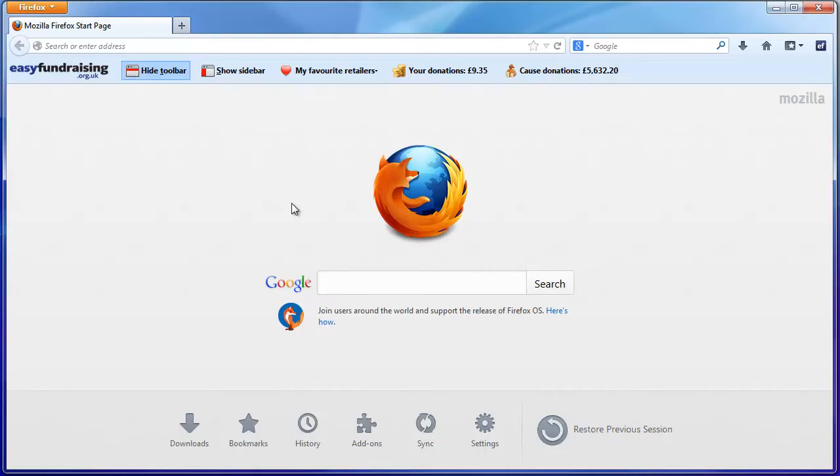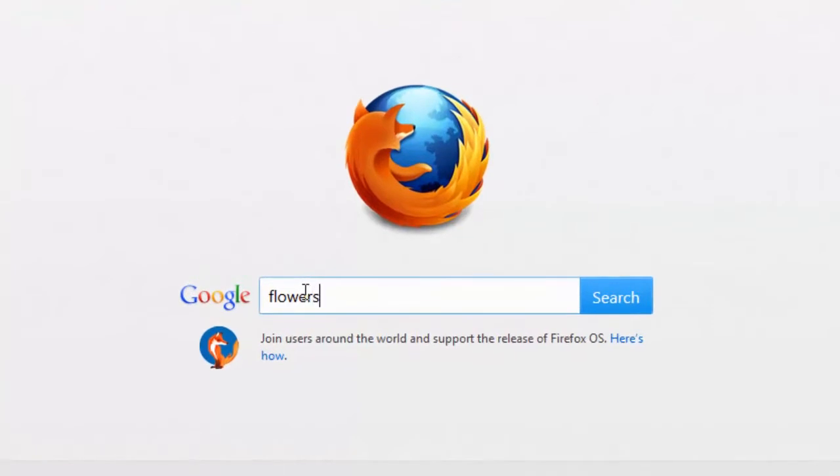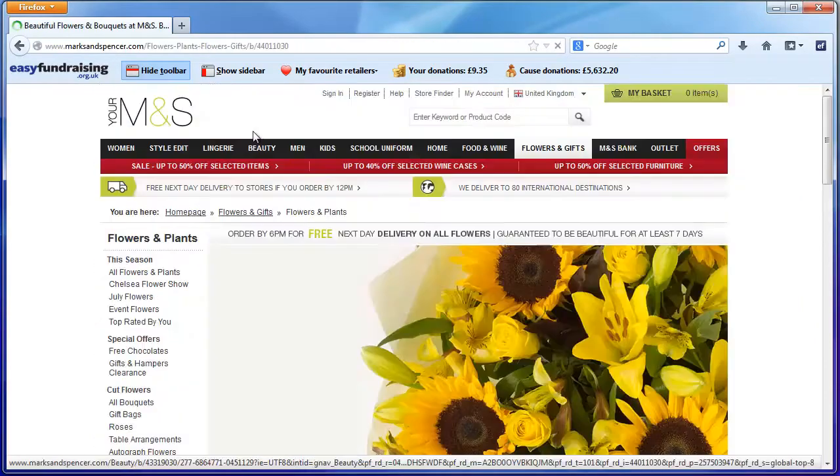The Easy Fundraising Toolbar simply reminds you every time a donation is available online. Search online as you normally would and Easy Fundraising retailers are highlighted. Click through to your chosen retailer and a notification will appear.